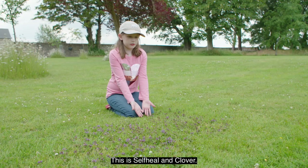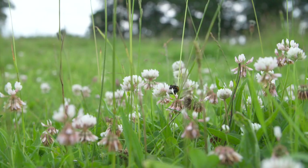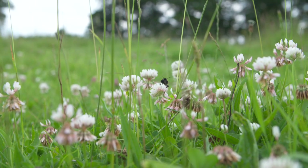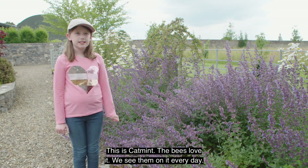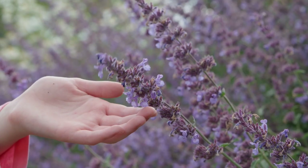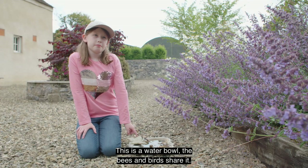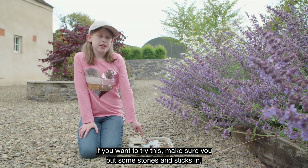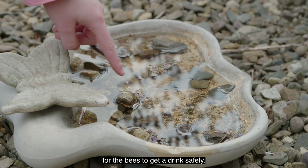This is self-heal and clover — we have lots of it because we don't spray it with chemicals. This is cat mint; the bees love it, we see them on it every day. This is a water bowl that the bees and birds share. If you want to try this, make sure you put some stones and sticks in for the bees to get a drink safely.